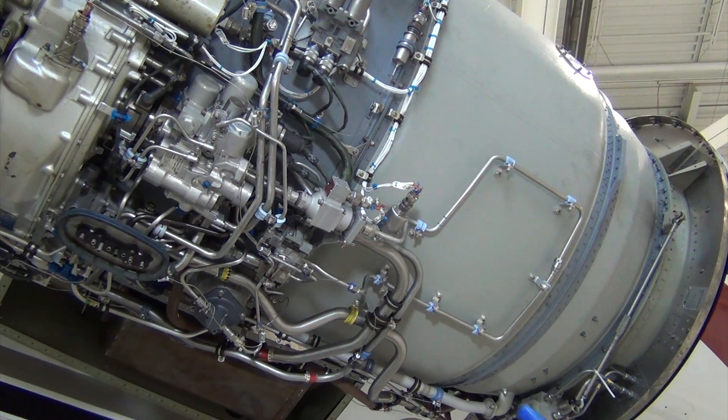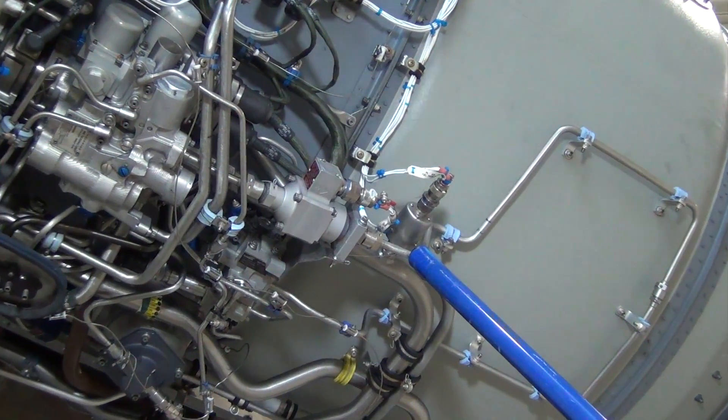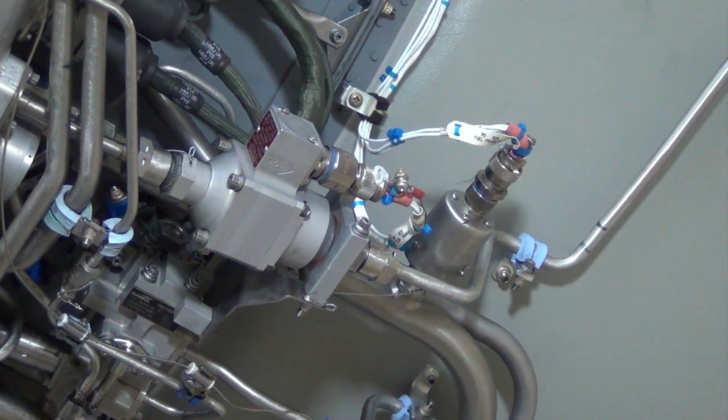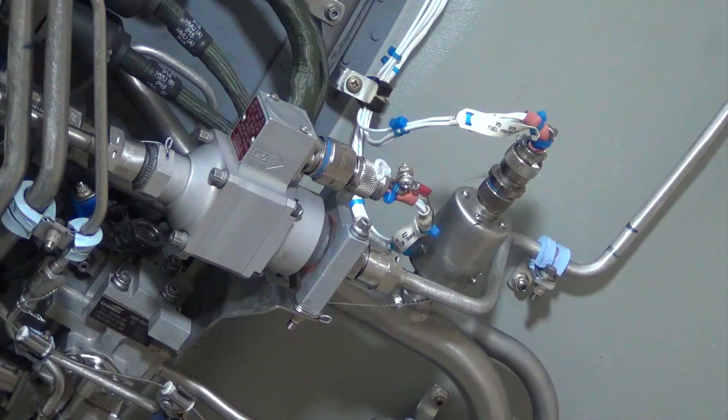The low fuel pressure switch is located on the engine to monitor the fuel supply pressure from the wing tank to the engine's hydromechanical metering unit, or HMU. The switch transitions to indicate a high pressure at a maximum of 10.8 PSI.